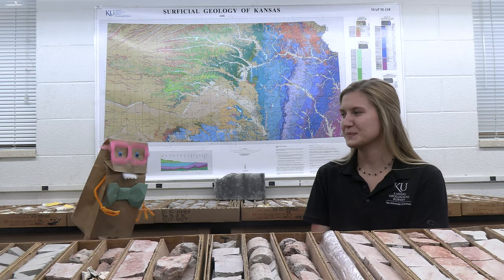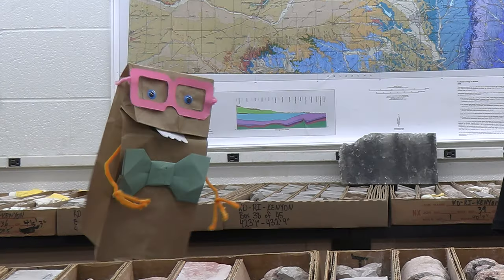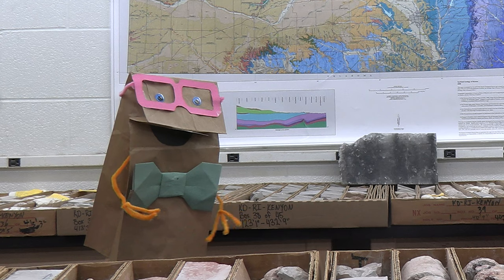Excellent. Olivia, thank you so much for joining me. I appreciate you sharing your expertise. And for the rest of you, don't forget to donate to the Kansas Geological Survey on OneDay1KU. See you next time.